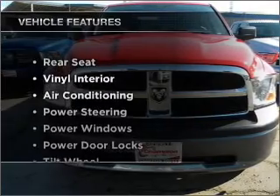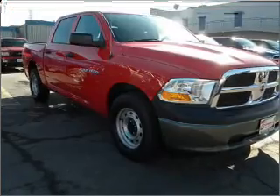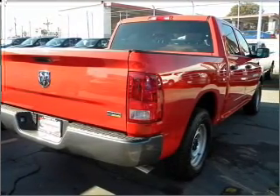Plus enjoy these notable features that are included in this vehicle: air conditioning, power door locks, power windows, power steering, cruise control, AM FM stereo, and an adjustable tilt steering wheel.